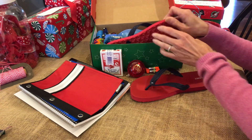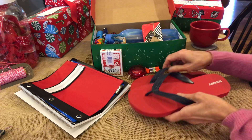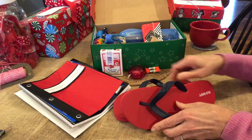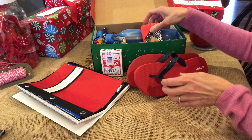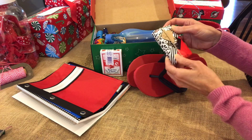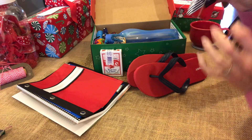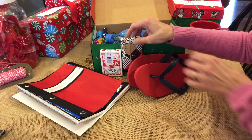Here's some flip flops from Old Navy. I like the colors. Some soap — this was at Walmart's after-Christmas sale. This is a lavender. You can just barely smell it so I don't have it in any plastic.